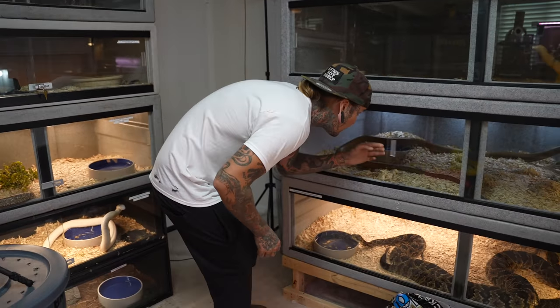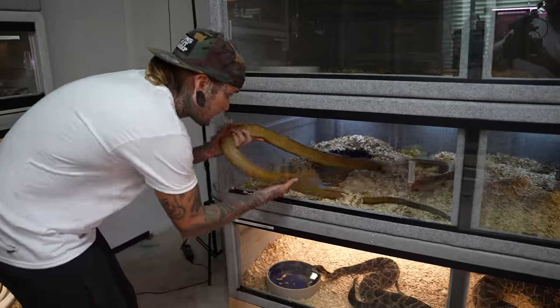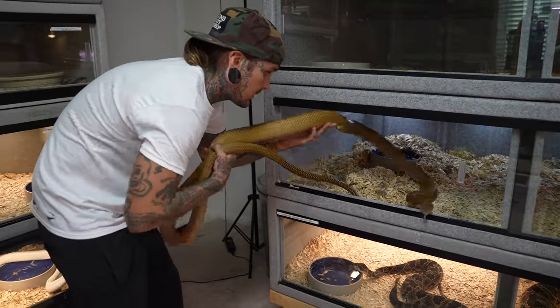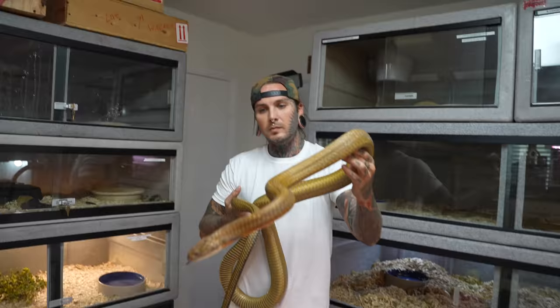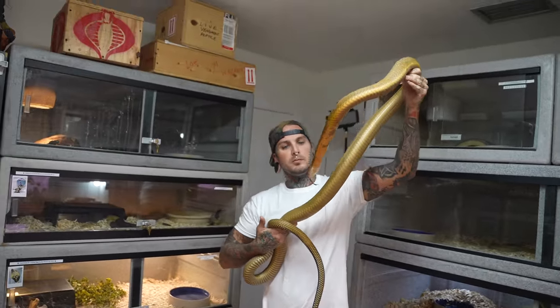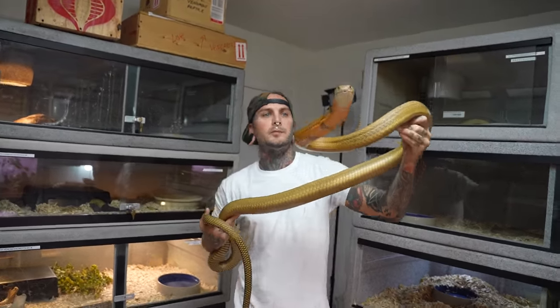But before that, let's go over here. Let's get my boy out. Hello, sir. Dude, look how big he's getting. Freaking huge. Hello, sir. How are you today? Doing good? Great.